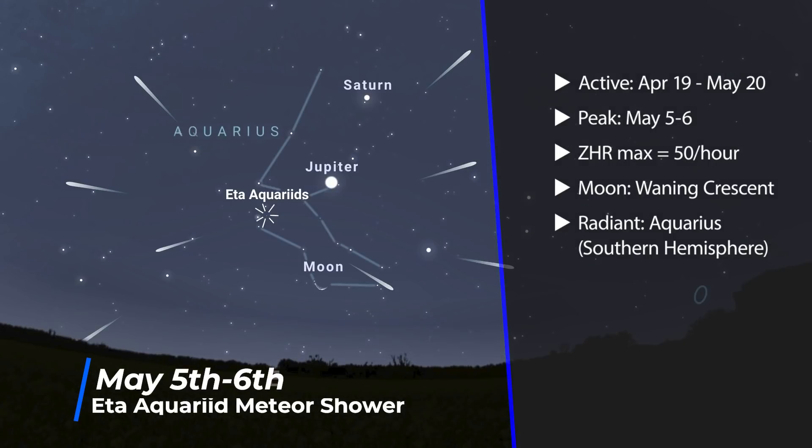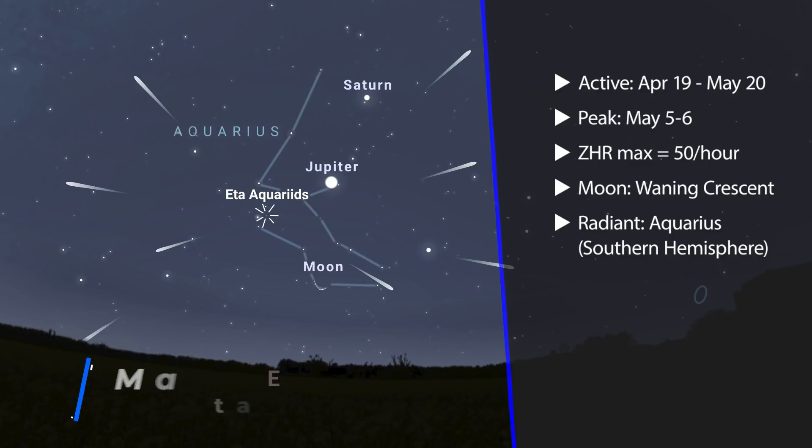May starts with the Eta Aquarids meteor shower, whose parent body is the famous Halley's Comet. Its radiant point is in the constellation Aquarius, so there is an advantage for those in the southern hemisphere. Although the peak is between the 5th and the 6th, it's quite a broad peak lasting about a week centred on those dates. The moon will be a waning crescent, which is certainly appreciated because the rates only hit 4 to 5 per hour. But about 25% of the meteors leave persistent trains.